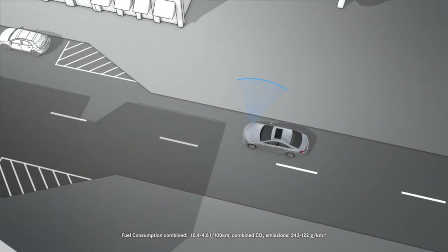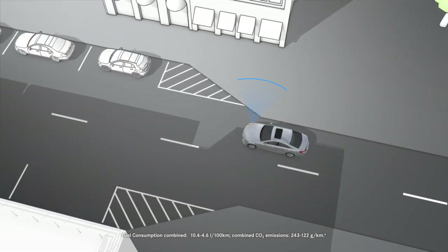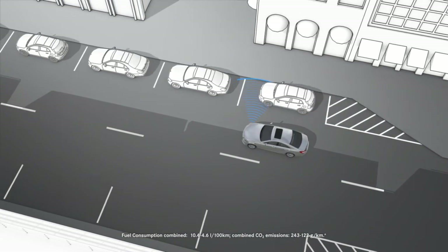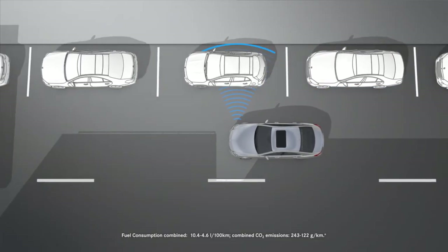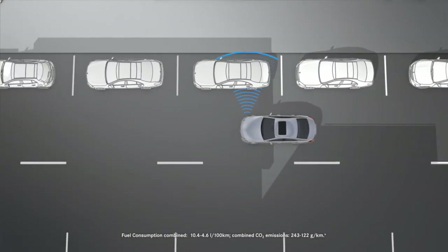Active Parking Assist is switched on automatically when driving forwards at speeds up to 35 km per hour. Potential parking spaces for the vehicle are measured using ultrasound sensors.